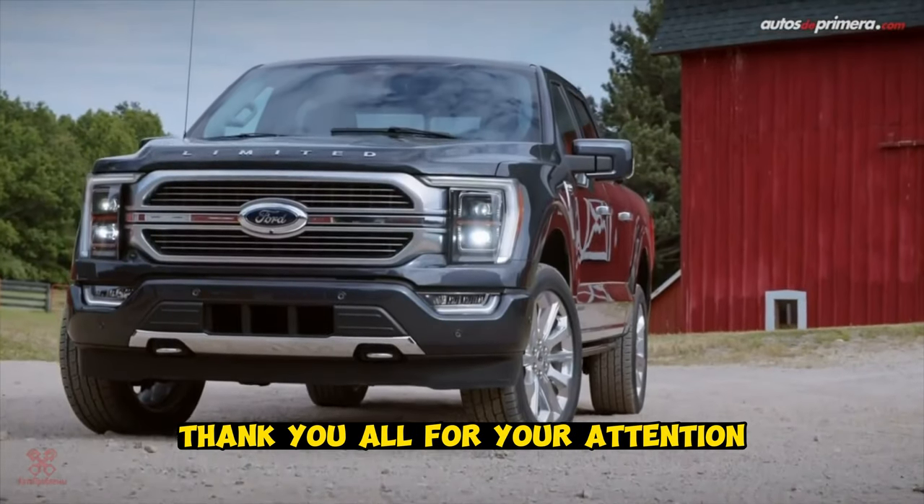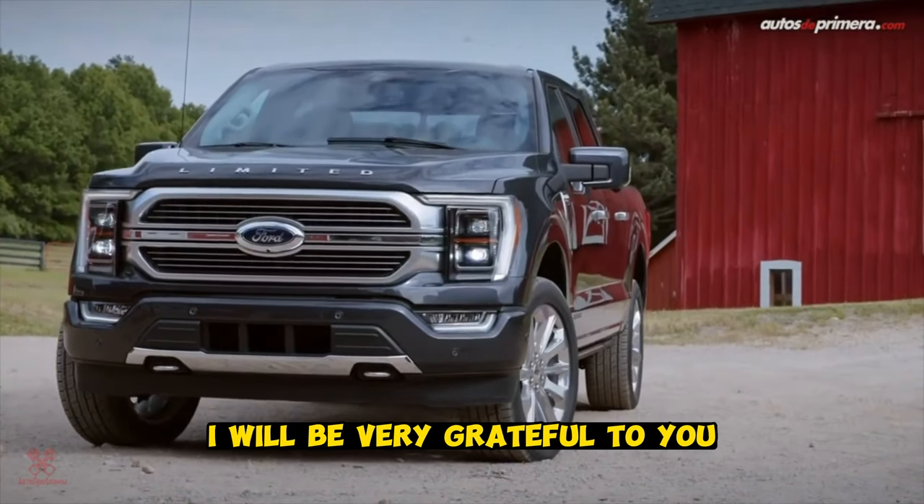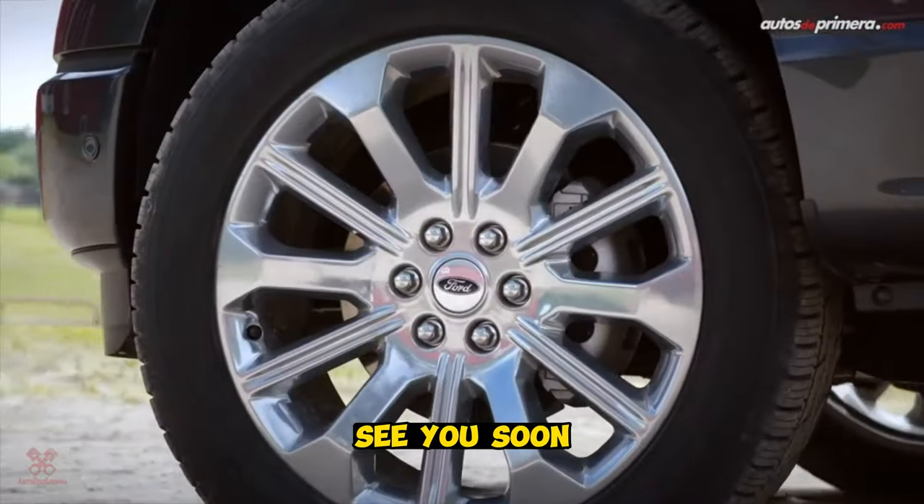That's all for today. Thank you all for your attention. I will be very grateful if you subscribe to the channel. See you soon.